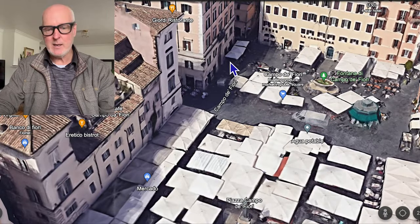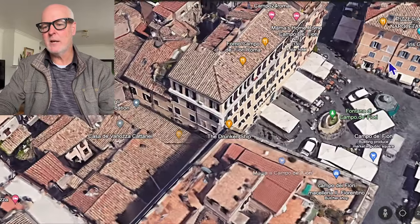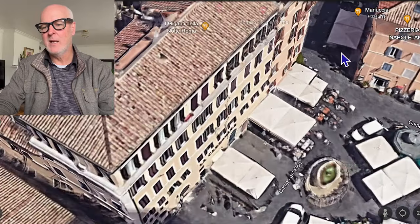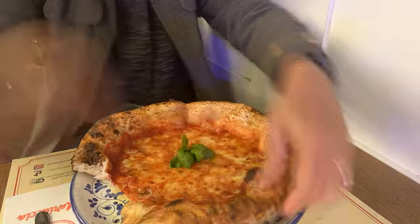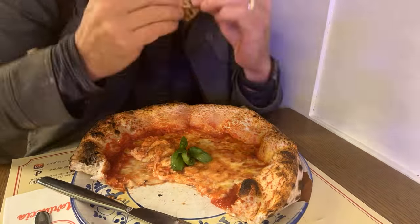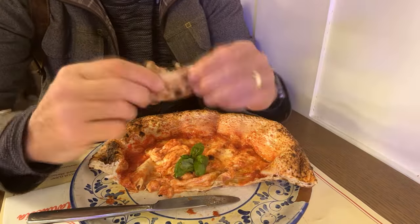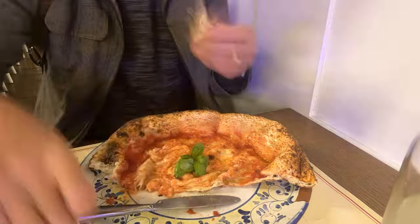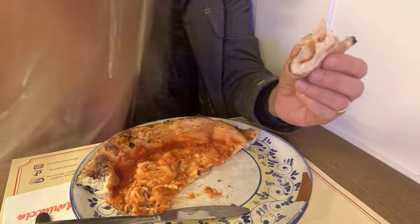If you want a more traditional Neapolitan-style pizza, there's a place right here that's very good — you can eat on the patio or interior dining. It'll probably take about an hour. If you want to try a Neapolitan-style pizza, it's best in Naples, but this is a close second.